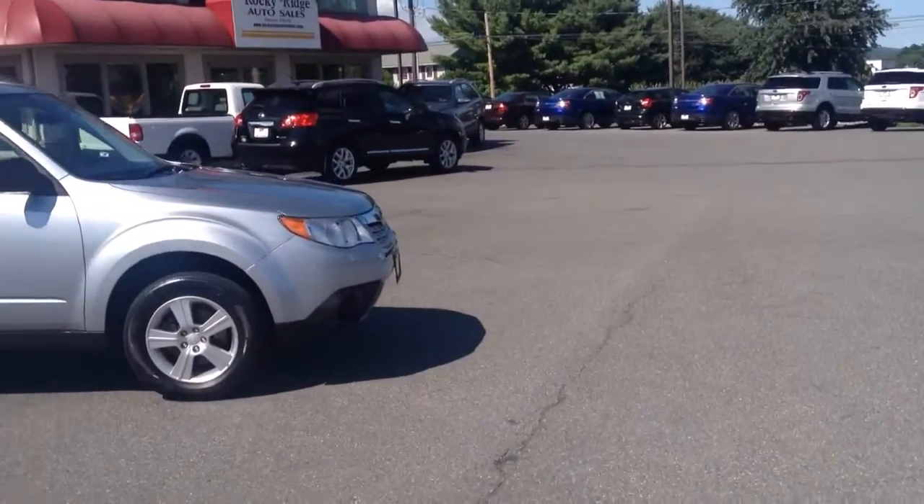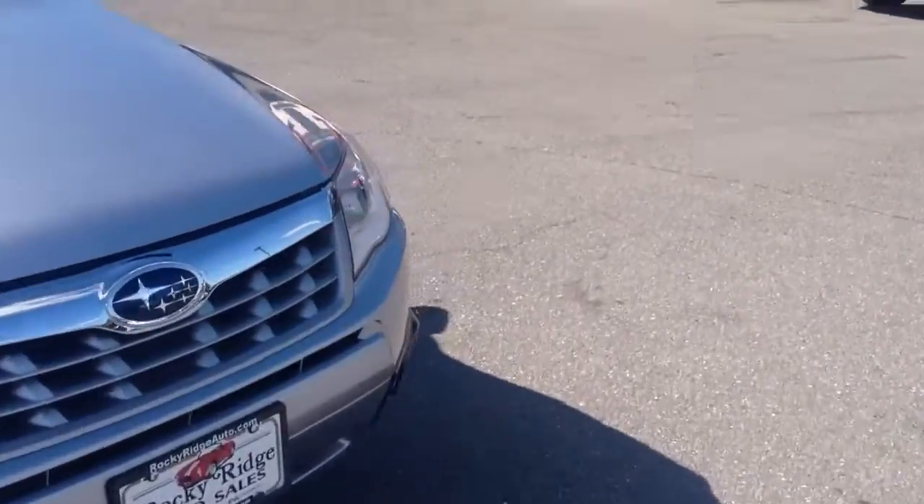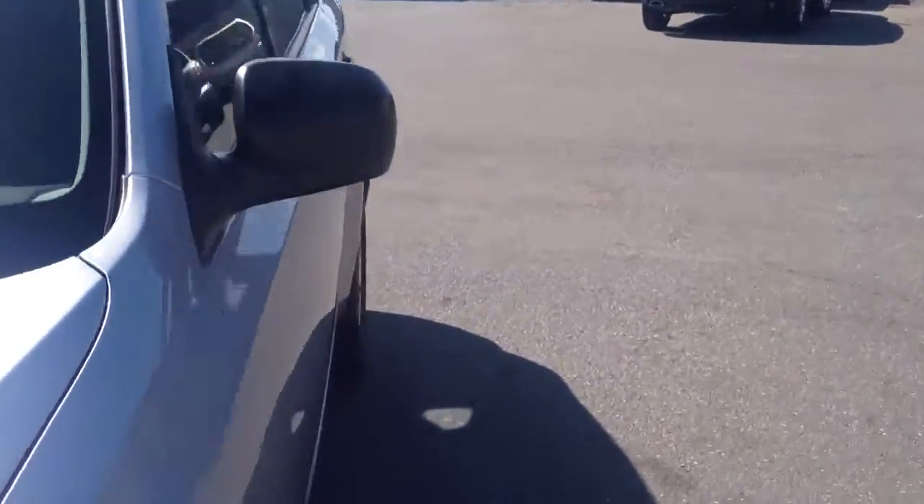Today I'm going to show you this Subaru Forester we just got in. Obviously it comes in silver. It's all-wheel drive like the Subarus are. It's really low mileage — only 12,000 miles on it.